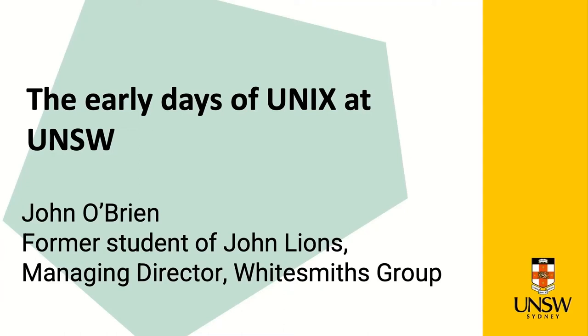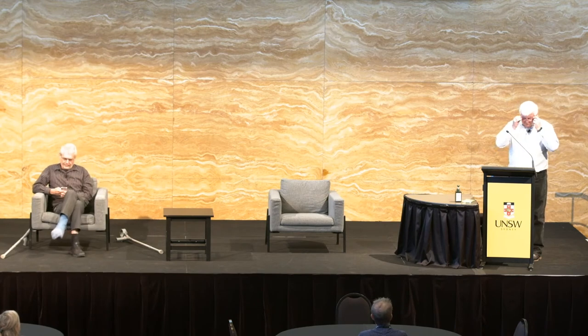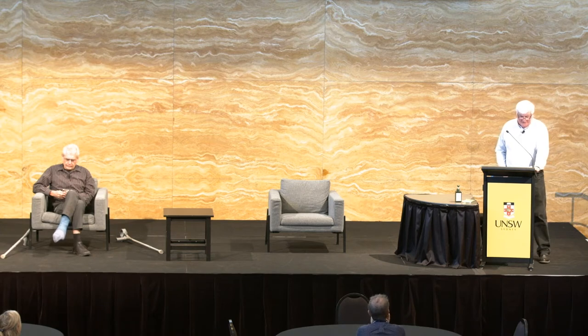He will have the opportunity to talk for about 10 minutes about the early days of UNIX at UNSW. I'm going to start with a bit of UNSW history. In the mid-1970s, computer science at UNSW was a small department within the School of Electrical Engineering. There were just six undergraduate computer science courses, each lasting 14 weeks. John Lyons taught 6.602b, the operating systems course.